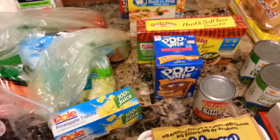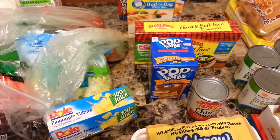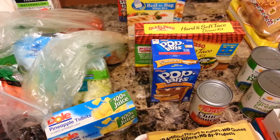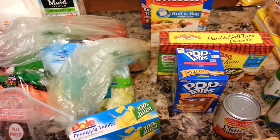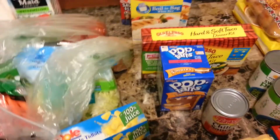Hey everyone, welcome to my grocery haul. I went to Food Lion and Dollar General — that's where I usually go — and at Food Lion I spent $87.06.